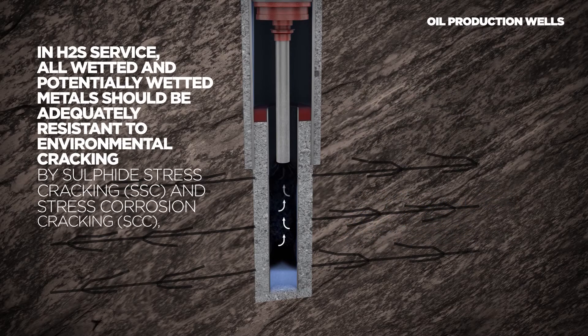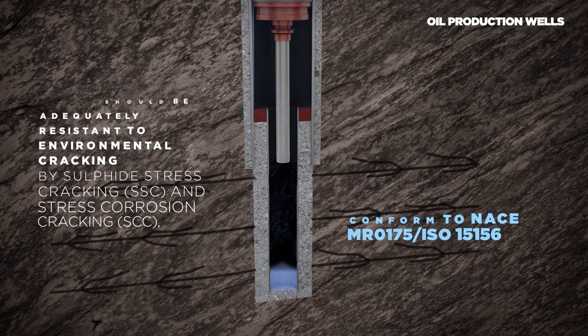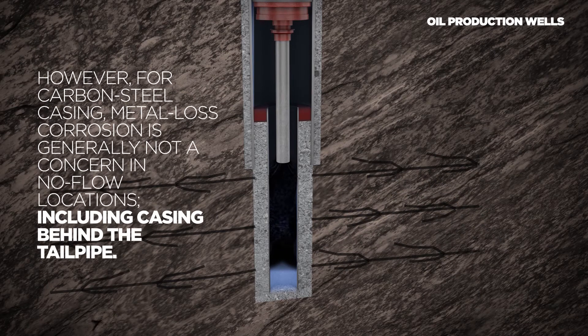In H2S service, all wetted and potentially wetted metals should be adequately resistant to environmental cracking by sulfide stress cracking and stress corrosion cracking, and should therefore conform to NACE MR0175 / ISO 15156. However, for carbon steel casing, metal loss corrosion is generally not a concern in no flow locations, including casing behind the tailpipe.